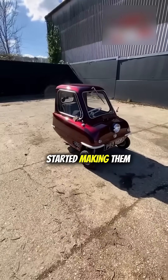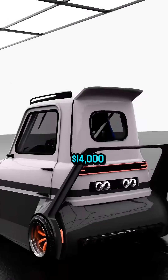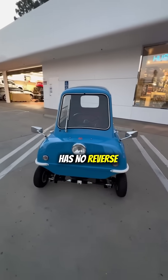The twist? They started making them again in 2011, both petrol and electric versions. You can buy one today for $14,000. The world's smallest car is back, and it still has no reverse gear.